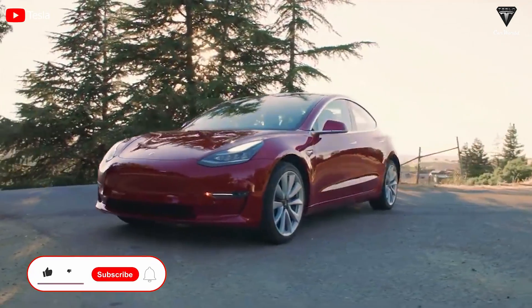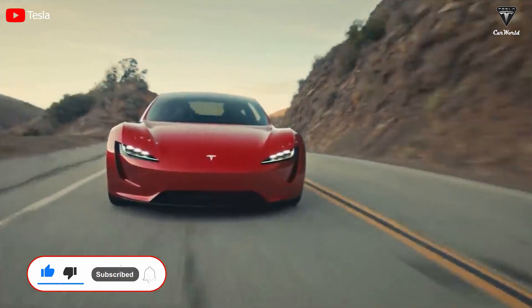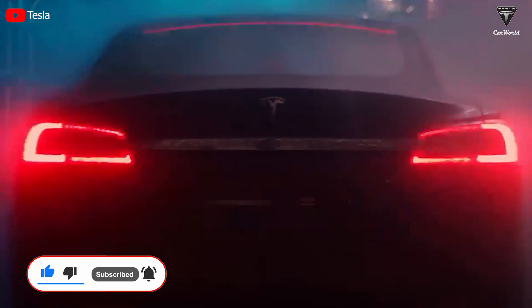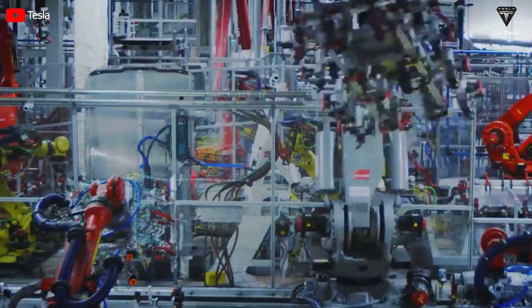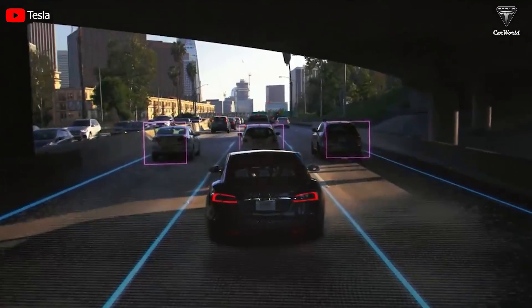If you enjoyed the video, please smash that like button and join our Tesla Car World family by subscribing to our channel. Don't miss out on any of our awesome videos by hitting the bell icon. We value your feedback and your time. Thank you so much for watching and we'll see you soon. Until then, stay safe and have fun.